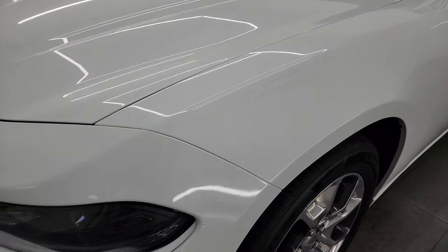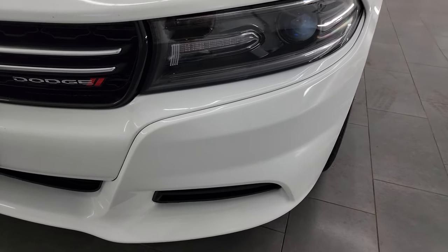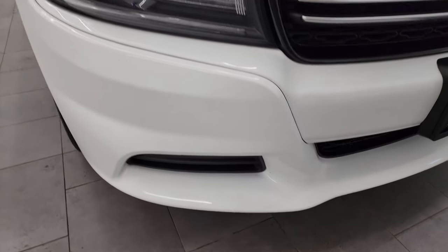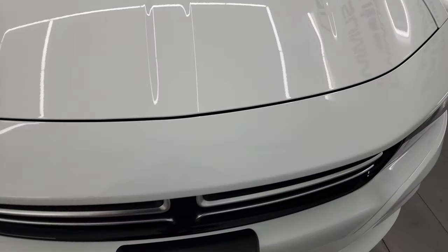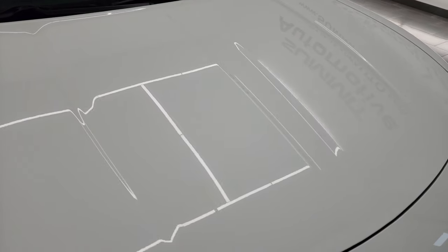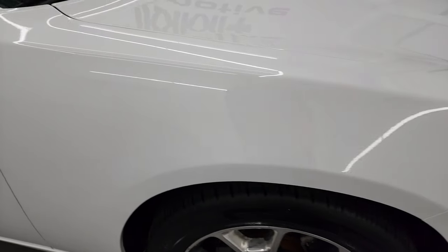Front fender is in nice shape, didn't see any major dents or dings. Front bumper is in pretty nice condition, didn't see any major cracks on there. Looks pretty good. It has the LED running lights, projector lamp headlamps, and the crosshair grille. The hood is in fantastic condition — didn't see any dents or dings on there. And the passenger side front fender is in really nice shape as well.